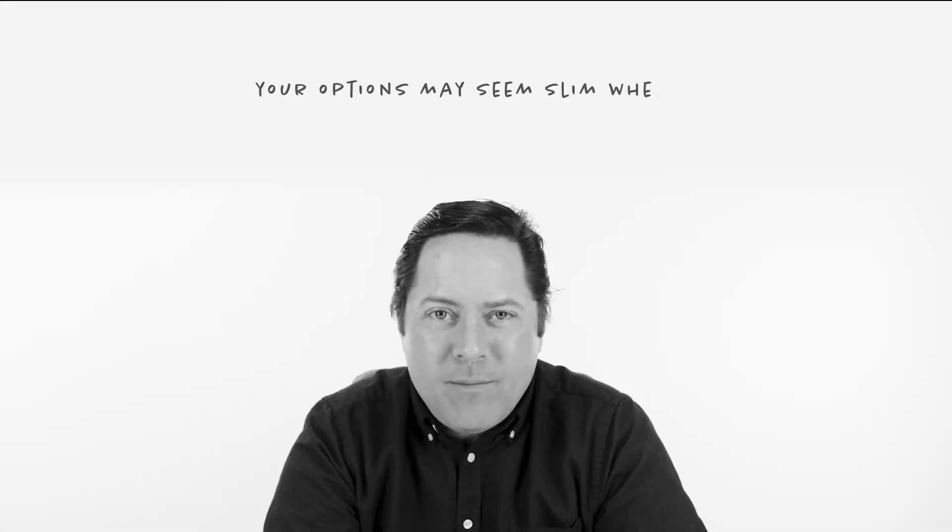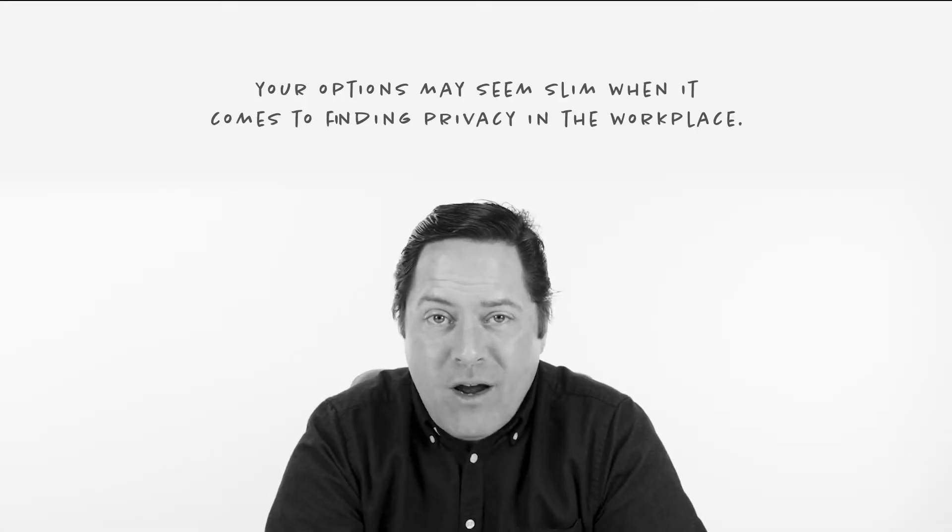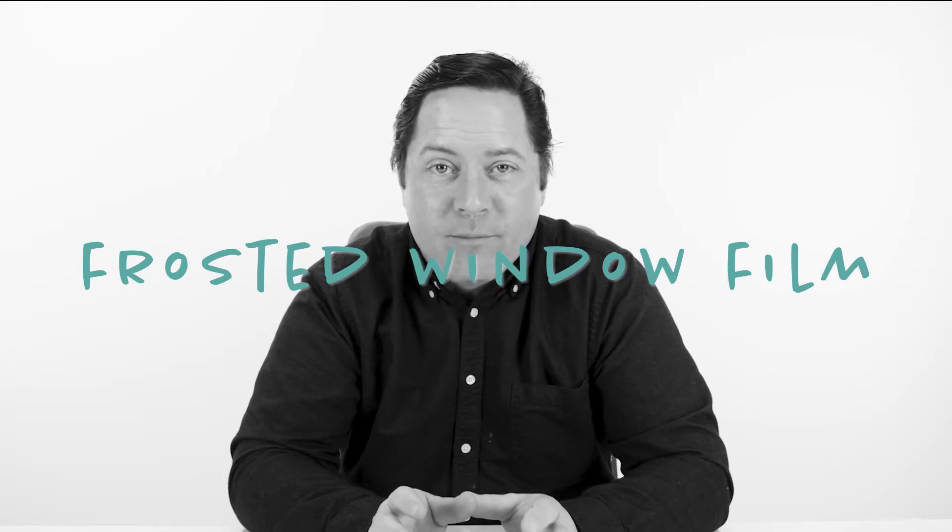Other than closing the blinds or throwing up a room divider, your options may seem slim when it comes to finding privacy in the workplace. The truth is, your option is slim — about 4mm or so. I'm talking about frosted window film: an easy, beautiful, cost-effective way to add privacy to any room without sacrificing aesthetics or natural light.